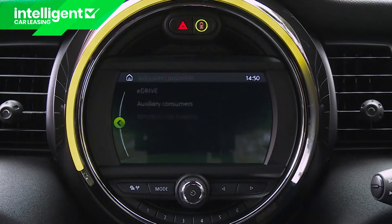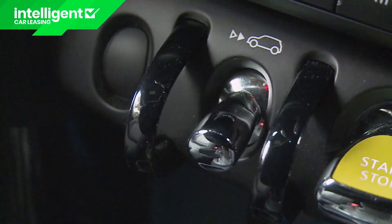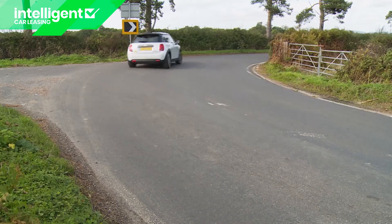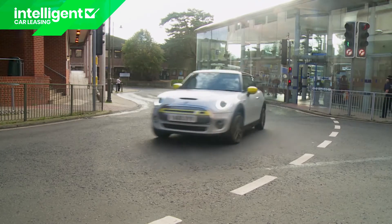You're still going to need to keep an eye on the various energy consumption displays and decide whether you can cope with the high energy recovery setting — selectable via a toggle switch near the starter tab — which maximises brake regeneration so dramatically that you'll hardly ever need to use the brake pedal.